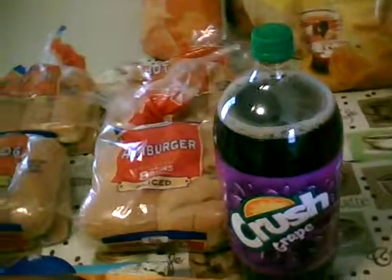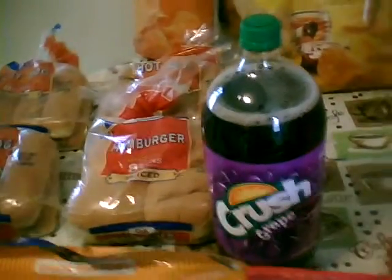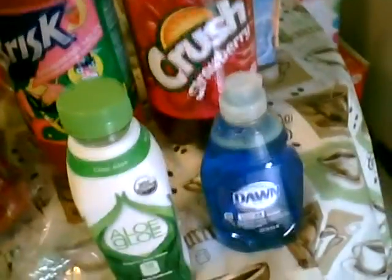A pack of hamburger patties. Four sodas which are grape Crush, orange, a brisk strawberry lemonade for me, and strawberry. And a little bitty thing of Dawn dish soap.